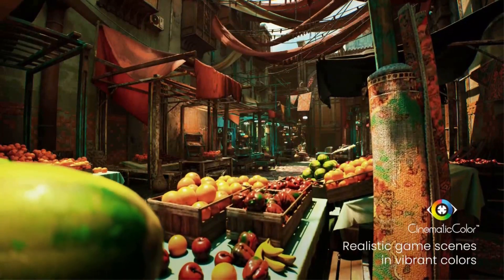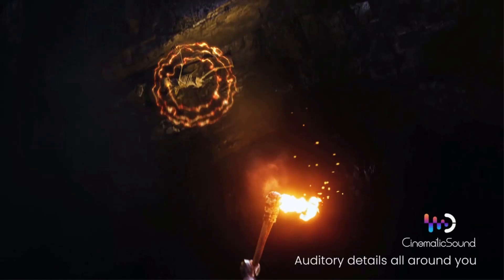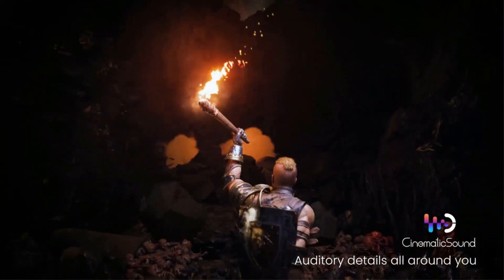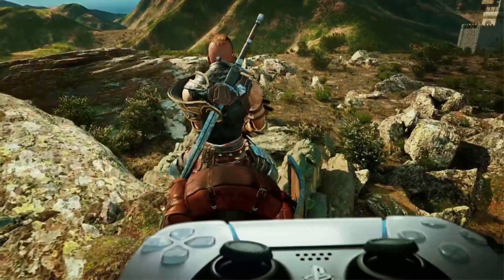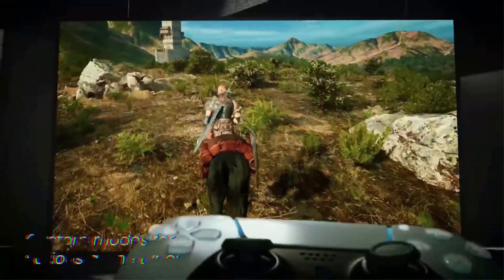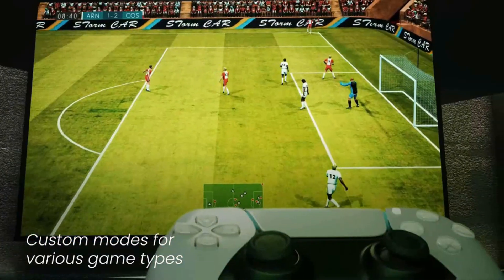Thanks to its 4K pixel shifting technology, it delivers a clear image that performs well under various lighting conditions. It's sufficiently bright for moderately lit rooms, and its excellent contrast and wide color range ensure a delightful viewing experience in dark rooms. It's highly accurate right out of the box, so even those particular about color accuracy will be largely pleased without the need for calibration.